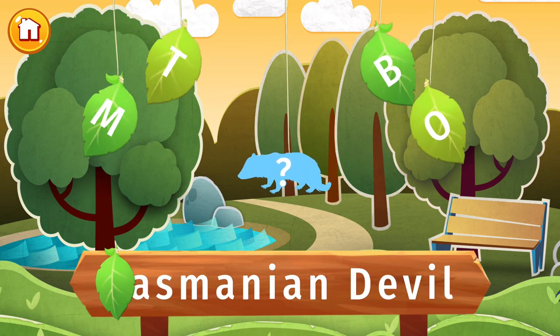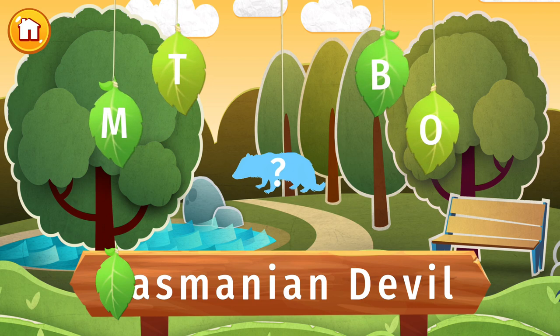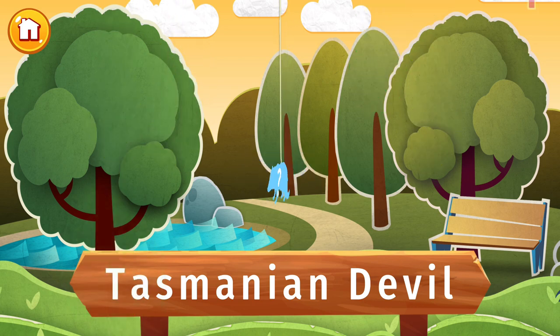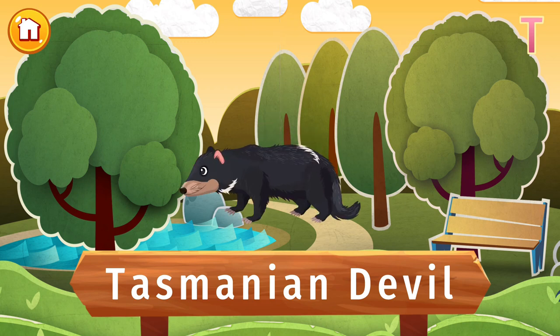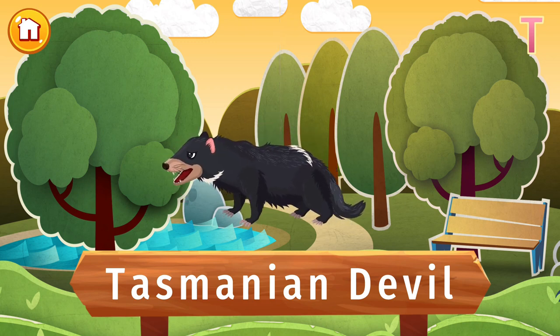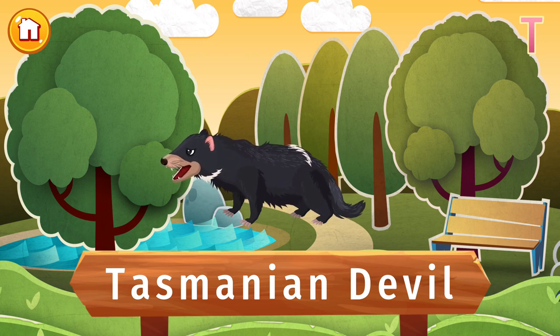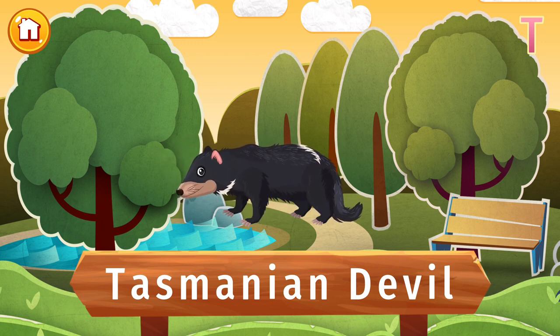The letter T is lost. Find it and put the letter in its place. It looks cute, but you don't want to mess with this Tasmanian devil. Only found on the Australian island of Tasmania, these animals got their fearsome name from the loud screeches they make. It might be small, but its bite is so strong it can break a metal trap. Ouch!